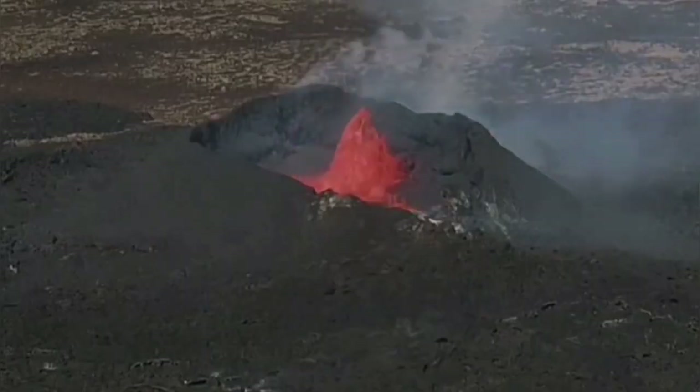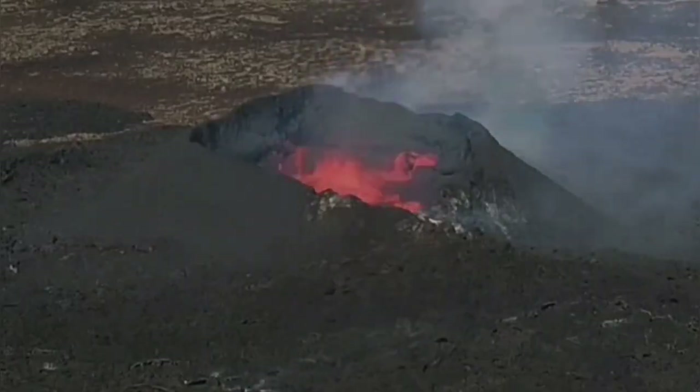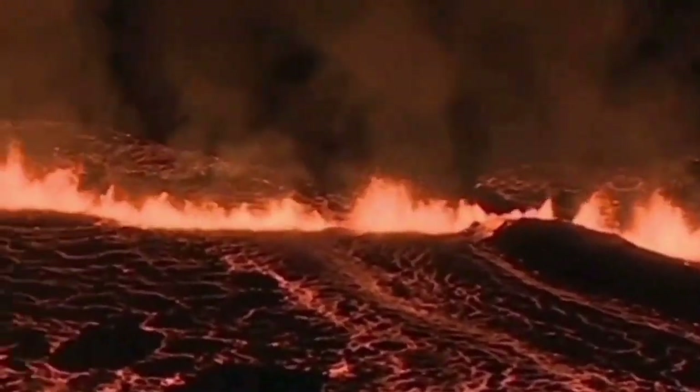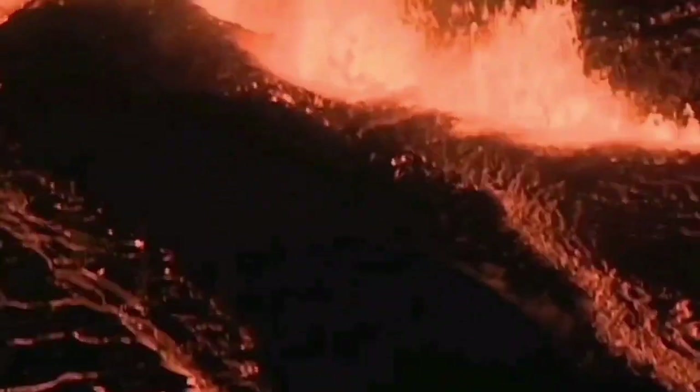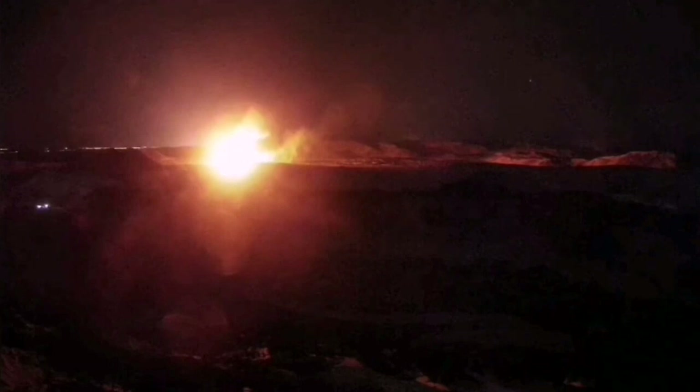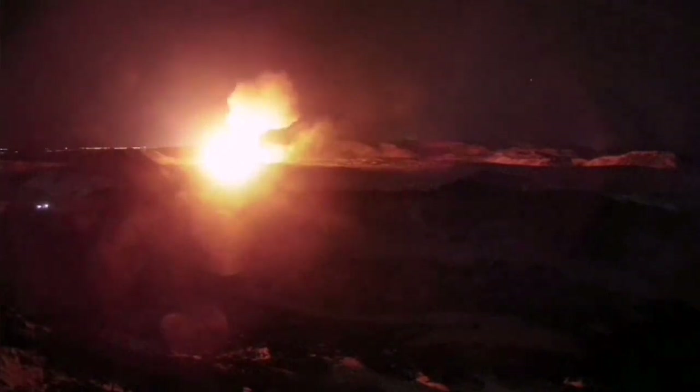The Reykjanes Peninsula has been very active over the past few years. We have had the Fagradalsfjall, Meradalir, Litli-Hrútur, Sundhnúkur, Hagafell, Grindavík, and the Njarðvík eruptions happening one after another. These connected systems are extending where the crust is extending, getting thinner and opening up a way for magma to rise — formed by the melting of the top part of the mantle.